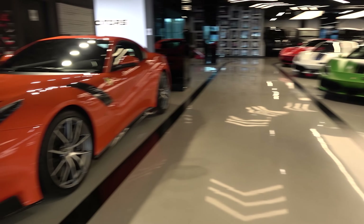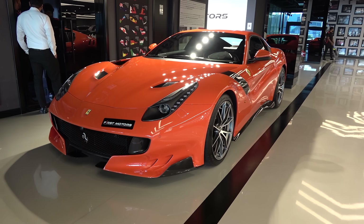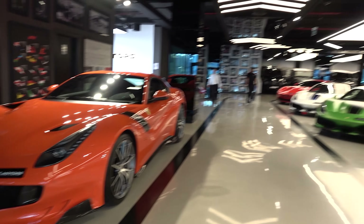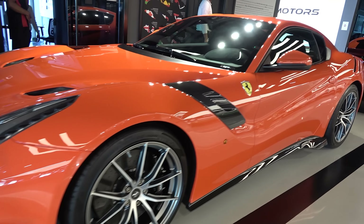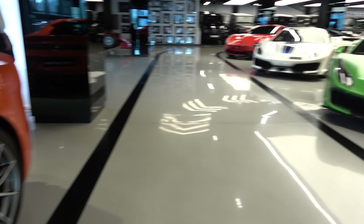Next to that, we have the Ferrari F12 TDF, one of 799. The most interesting thing on this one is the color — it's called the Rosso Dino, a very special unique color. It's like a one-of-one color named after Enzo Ferrari's son, so that's why the name Rosso Dino looks more orange.